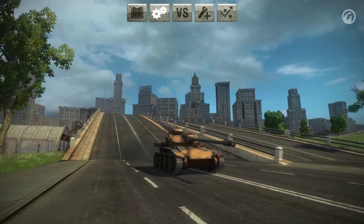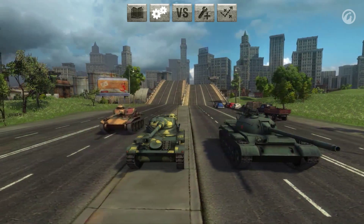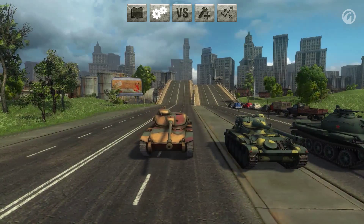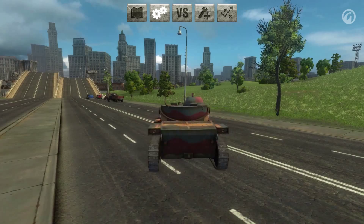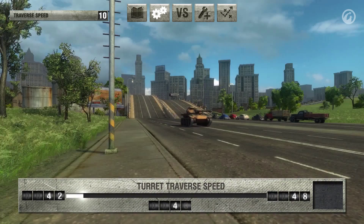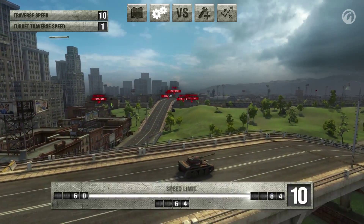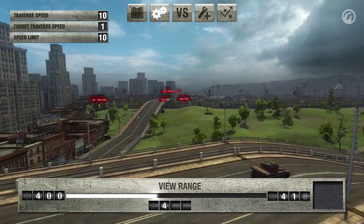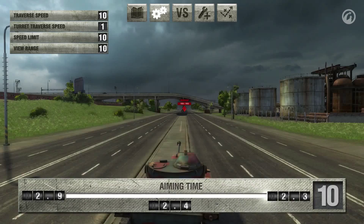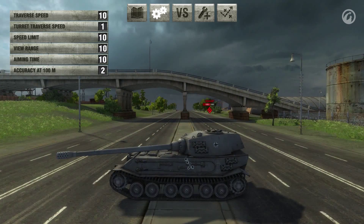Technical characteristics. We'll judge the tactical and technical characteristics of the T71 and compare it with other Tier VII light tanks. A score of 10 will be rated best, while a score of 1 will be considered low. Hull traverse speed is 54 degrees per second, while the turret speed is 40 degrees per second. The T71 speed limit is 64 kilometers per hour. Its view range is 400 meters, which is a great range for a light tank. Aiming time is 2.3 seconds. The dispersion is 0.38 meters when fired at a distance of 100 meters.